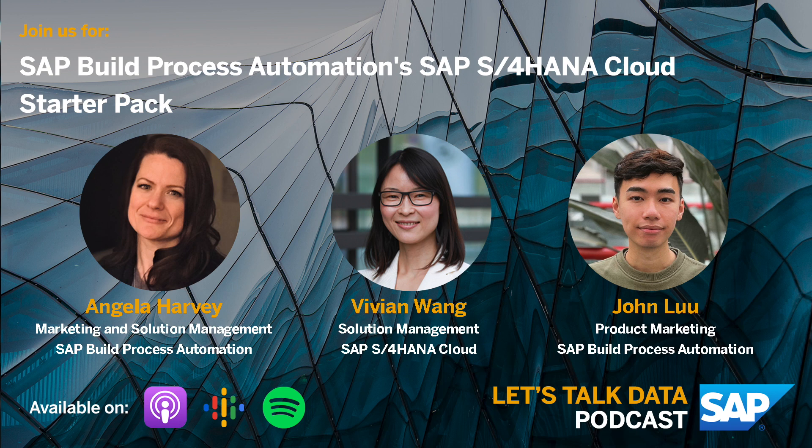Absolutely, John. My name is Angela Harvey. I've been with SAP for almost 17 years now, and I'm currently responsible for marketing and solution management for SAP Build Process Automation, which is a part of our SAP Build suite of offerings for low-code, no-code solutions.